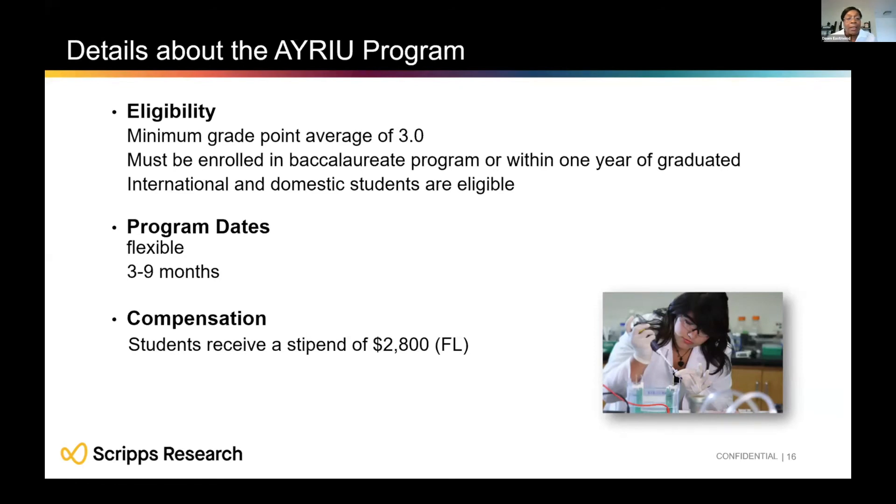For AYRIU eligibility, you need a minimum GPA of 3.0 and must be enrolled in a bachelor's program — you don't have to be in the US, as we accept students studying abroad. We also accept students who have graduated within one year of participating. Note that the SURF program requires you to be currently enrolled in school. AYRIU dates are flexible, running about three to nine months, with compensation of $2,800 per month.